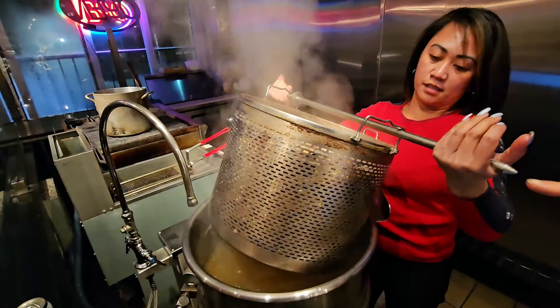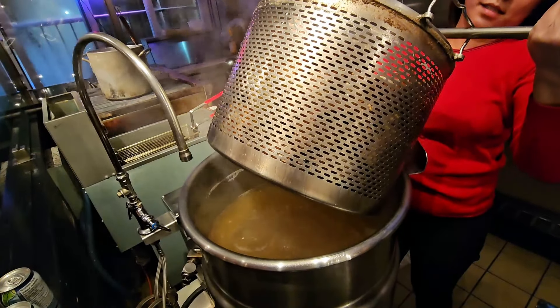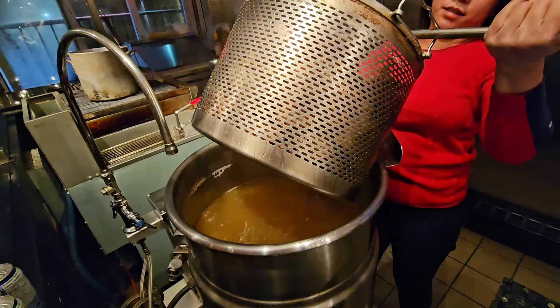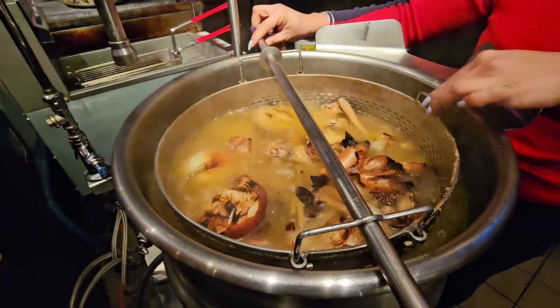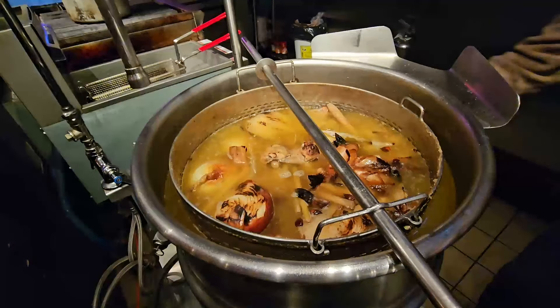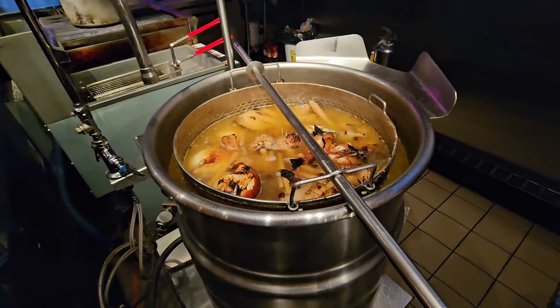This is one batch — that's what it takes to make one batch of soup. We don't add water and boil it again. Everything goes to garbage and it's redone from zero. That's why the soup tastes the same every single time. This is one batch of all the bones and everything — the almond grains — and it makes the broth.